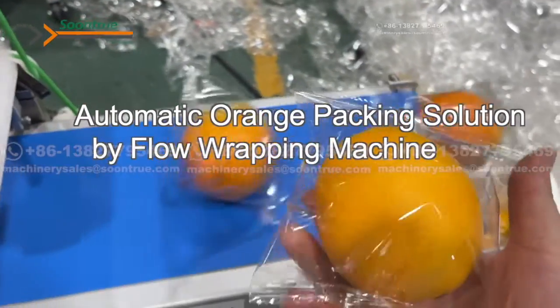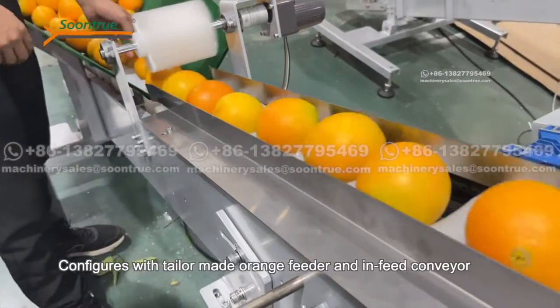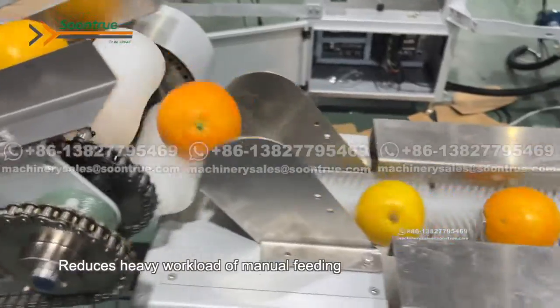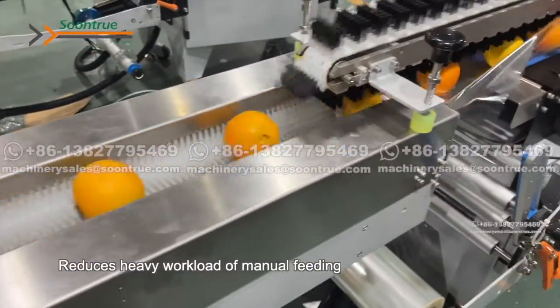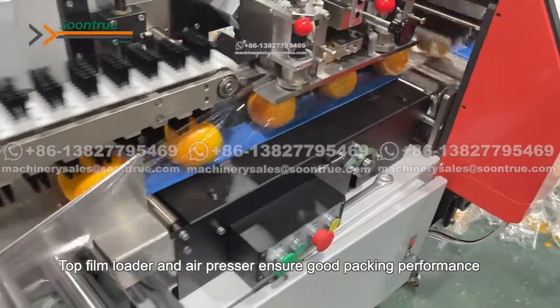Automatic Orange Package Solution. Conflicts with tailor-made orange feeder and Infit conveyor. Reduces heavy workload of manual feeding. Top film loader and air pressure ensure good packing performance.